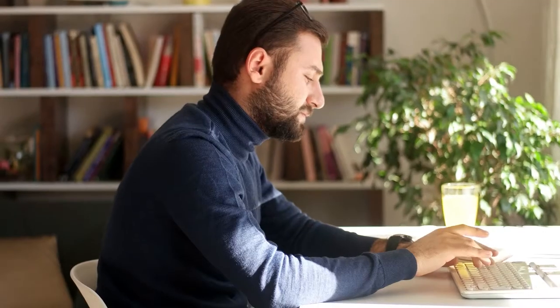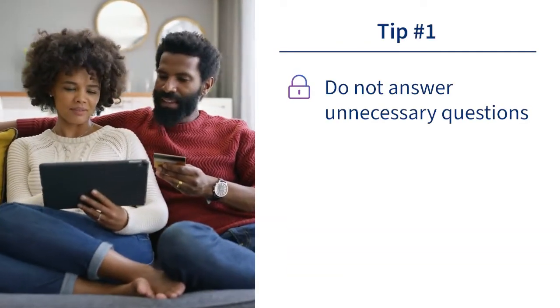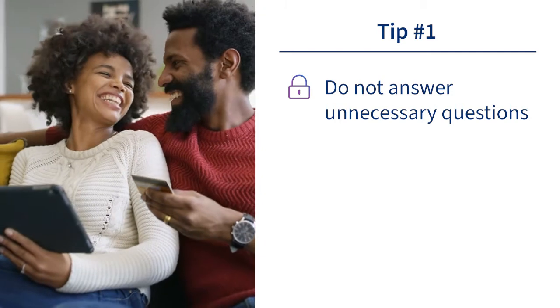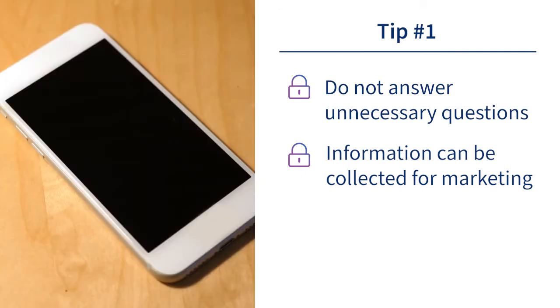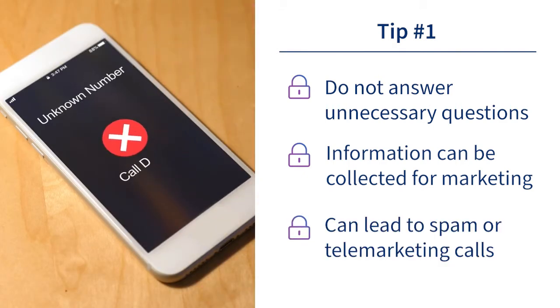Number one: the next time you go to make a purchase online, make sure you're not answering unnecessary questions to complete your order. There are certain details about yourself that online retailers do not need to know, such as your household income. Typically, this type of information is collected for marketing purposes and can sometimes lead to spam, telemarketing calls, or worse.